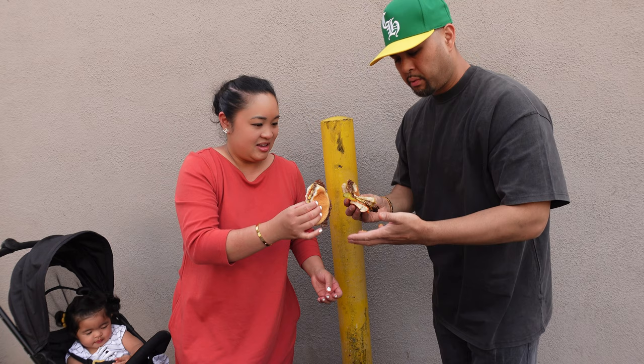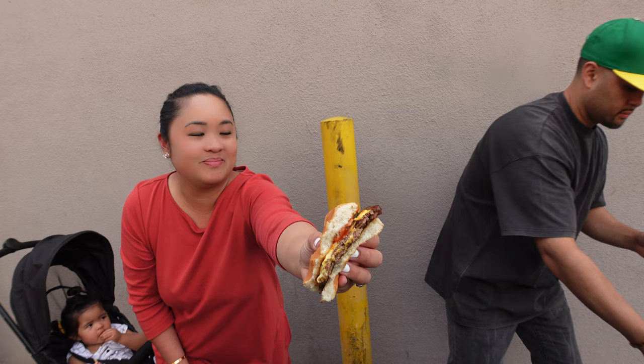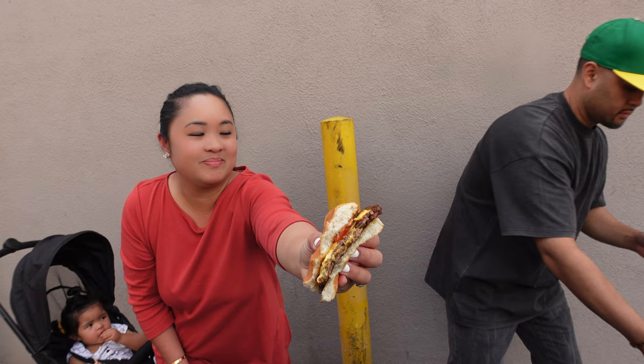So this burger comes with pickles, onions, ketchup, mustard, and cheese. Simple but delicious.